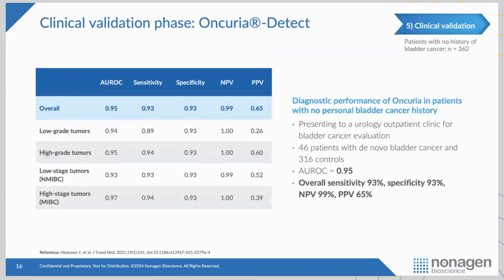We have now deployed this in a prospective study of about 350 patients — 50 with cancer, 300 without. We have a very nice sensitivity and specificity of 93% and 93%. The negative predictive value is very high, but the positive predictive value has dropped to 65%. So we're looking at this as a rule-out test — to rule out who needs the next procedure, which would be invasive cystoscopy, a camera going into the bladder.